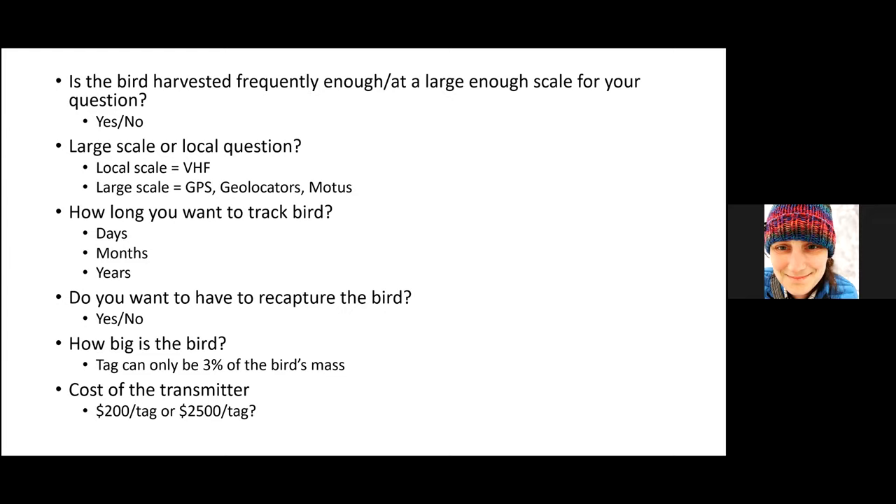It also has a lot to do with how long you want to track a bird — a couple of days, months, or years — and whether you need to recapture the bird to get data back. These questions often drive what tags you're able to choose among. How big is the bird? We don't want to put a tag on a bird that's more than three percent of its mass, so we don't negatively impact its ability to migrate, feed, and reproduce. We also have costs — relatively cheap tags run around $200, while more expensive ones can be $2,500 or more. You can put out ten $200 tags for the same cost as one expensive tag.